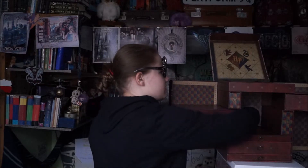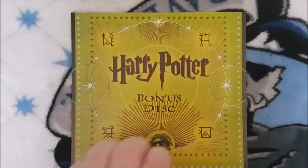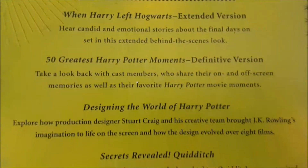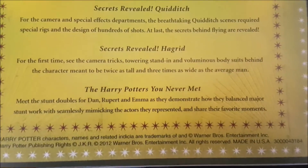Then the Wizards collection opens up to this. The first thing you can find, right at the back — you can just pull it out — is a hidden bonus disc. It's just bonus features, and I've only managed to watch one of them so far, but it's been great. There's 'When Harry Left Hogwarts' Extended Version, '50 Greatest Harry Potter Moments' Definitive Version, 'Designing the World of Harry Potter', 'Secrets of Real Old Quidditch', 'Secrets of Real Old Hagrid', and 'The Harry Potters You Never Met', which is the stunt doubles. It's just great that it's so hidden.